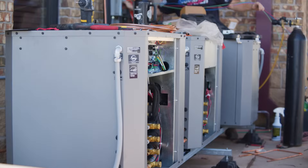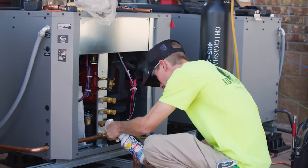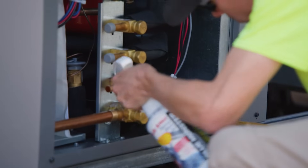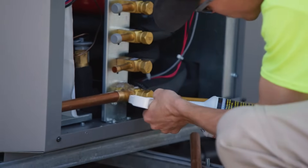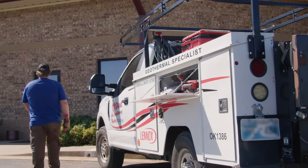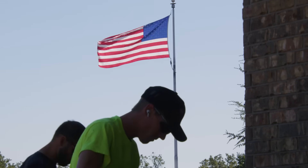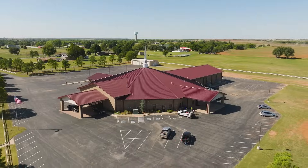With geothermal energy you are gaining up to 40% more efficient system, so your utility cost spent on heat and air in a building could be reduced by 40%. Any other facilities, churches, or schools interested in capitalizing on savings from utility costs — we would be happy to help you through that process, so give us a call.